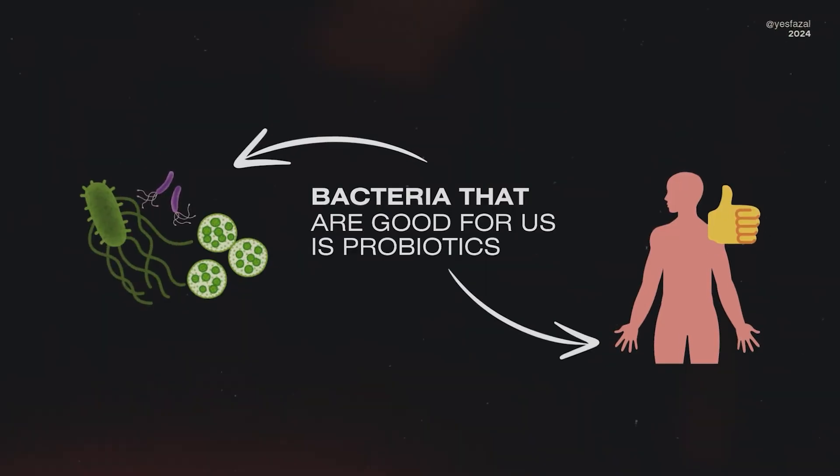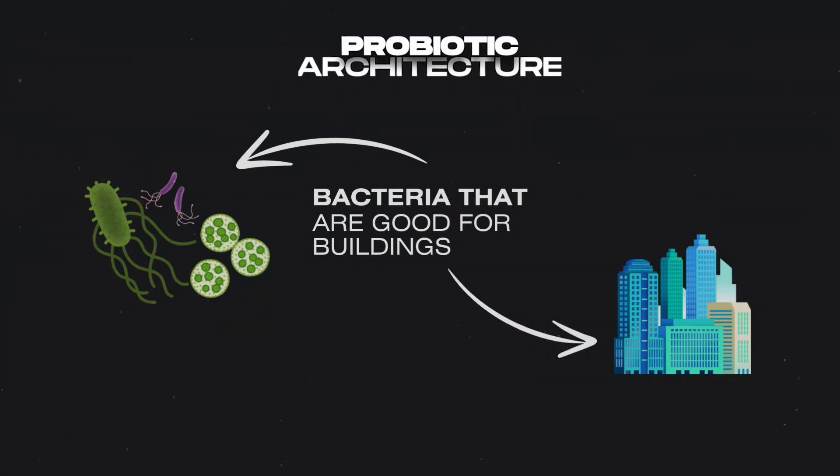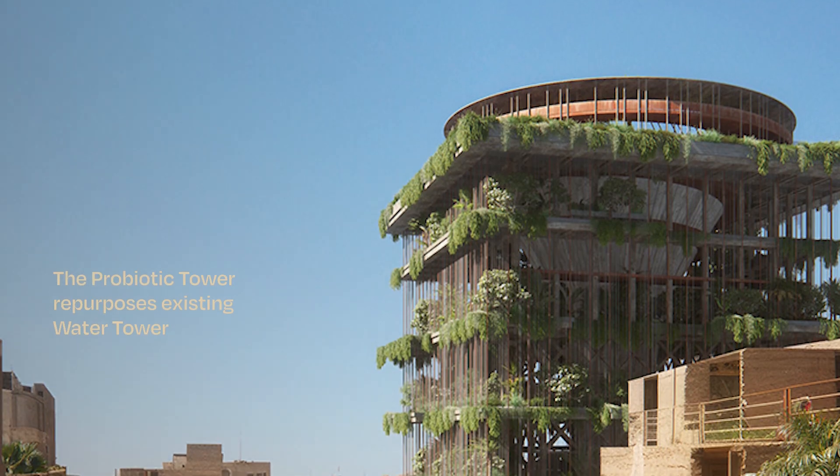Probiotic architecture is a relatively new term. What it really refers to is the integration of beneficial microorganisms in building systems and building materials — for example, improving indoor air quality, improving occupant health, and promoting ecological balance.